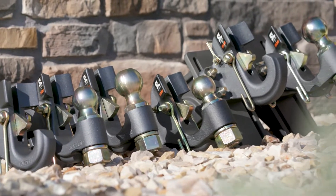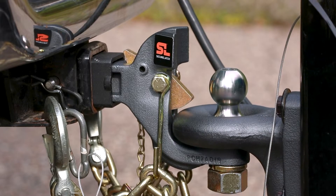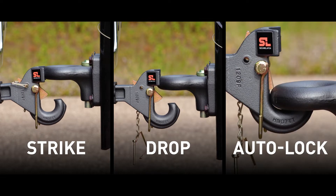The Secure Latch Series Pencil Hitches and Mounts streamlines the trailer hookup process with a revolutionary auto-locking design. It's as simple as strike, drop, auto-lock.